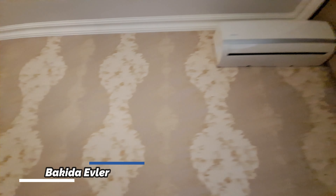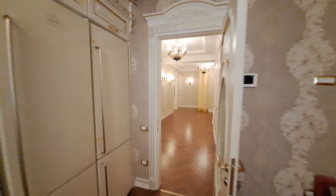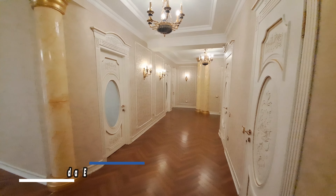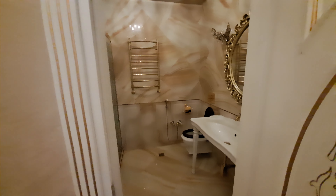Bakı şəhəri Nəsimi rayonunda, bülvara 5 dəqiqəlik piyada məsafədə, Port Bakunun yaxınlığında, 18 mərtəbəli binanın 6-cı mərtəbəsində 200 kvadrat, 4 otaqlı mənzil təqdim edəcəm. Bugün mənzilimiz gördüyünüz kimi klassik təmirdir.